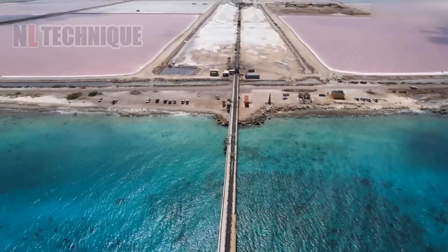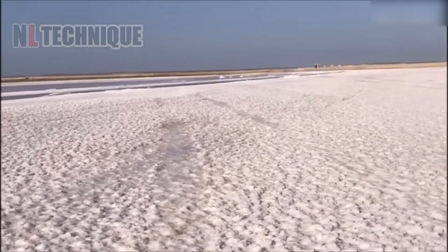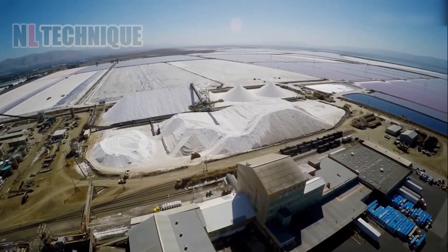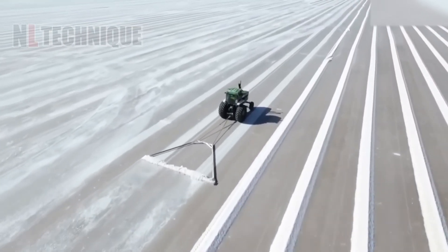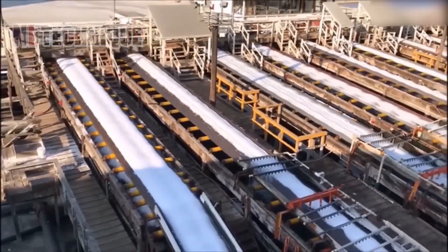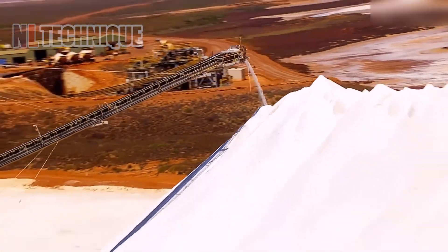Now, let's discover the essential spice of life: salt. From seasoned fields to evaporation ponds, microorganisms assist as seawater transforms into crystals. Harvested by machinery, rinsed and processed, salt is then dried, stacked and shipped worldwide for various industrial uses.